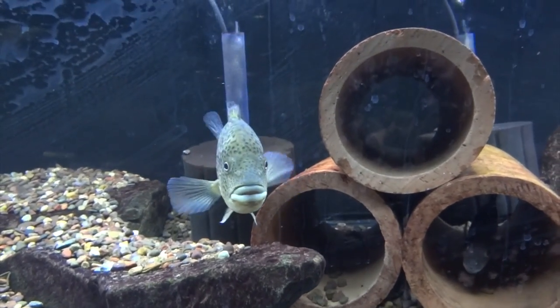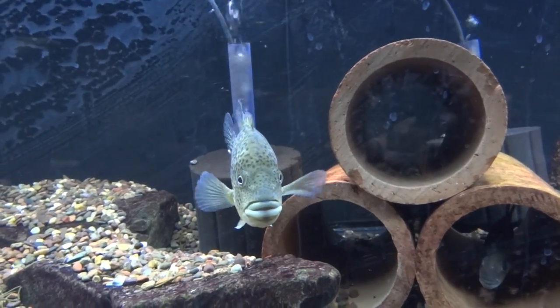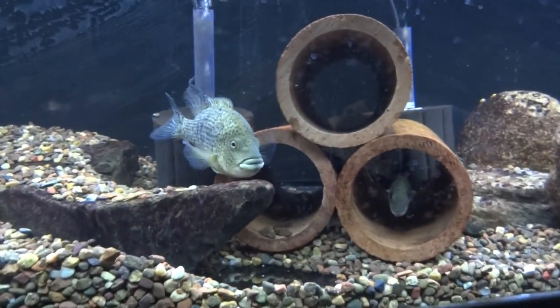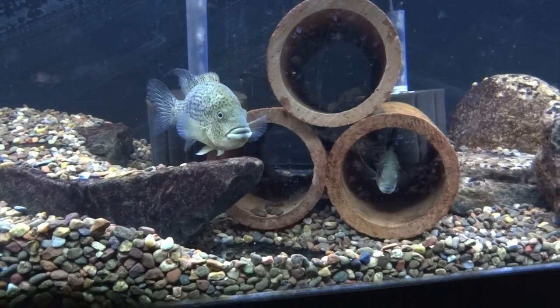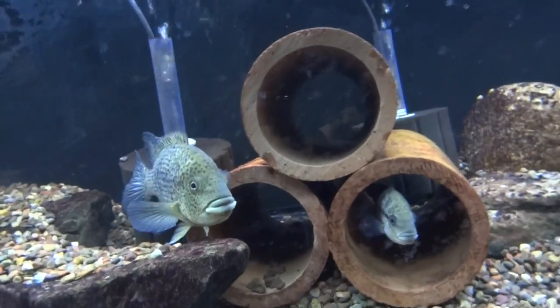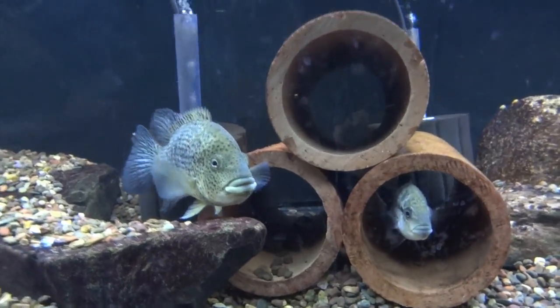Next door here we've got one of the Hadeensis pairs — there's the male, there's the female. They still have not spawned for me, but they did spawn for Mike before I got them, multiple times. So just being patient on that.